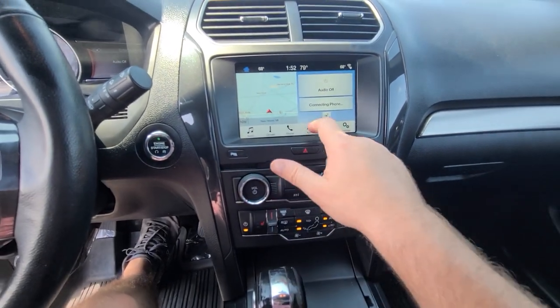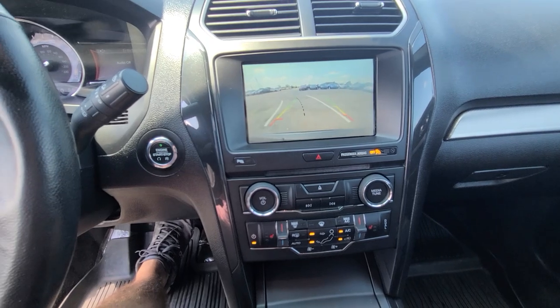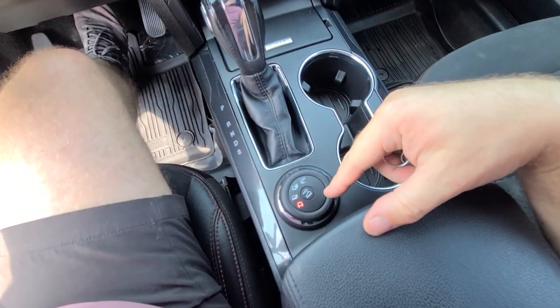It has heated seats, a heated steering wheel, navigation, and terrain control — pretty well equipped.